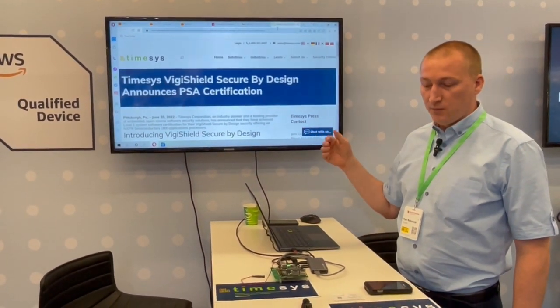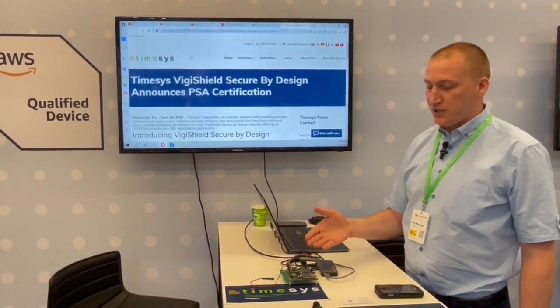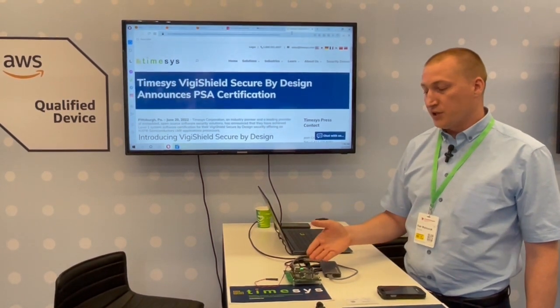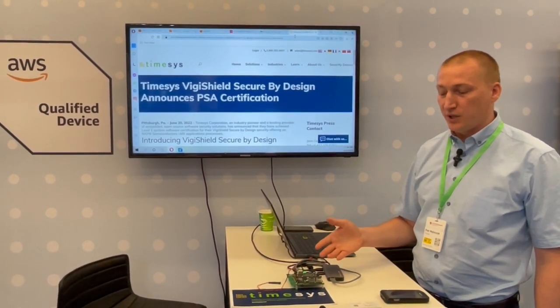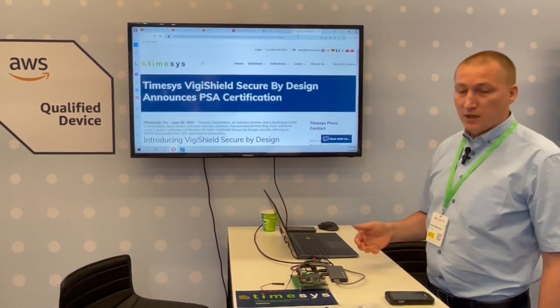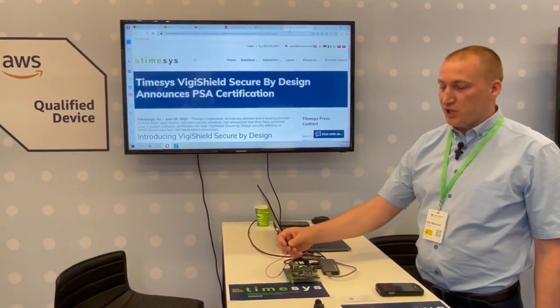VGShield is a security layer for Yocto, which provisions unique certificates to devices, and that's integrated with Amazon IoT Cloud. The device sends live telemetry data, and it also has a switch.